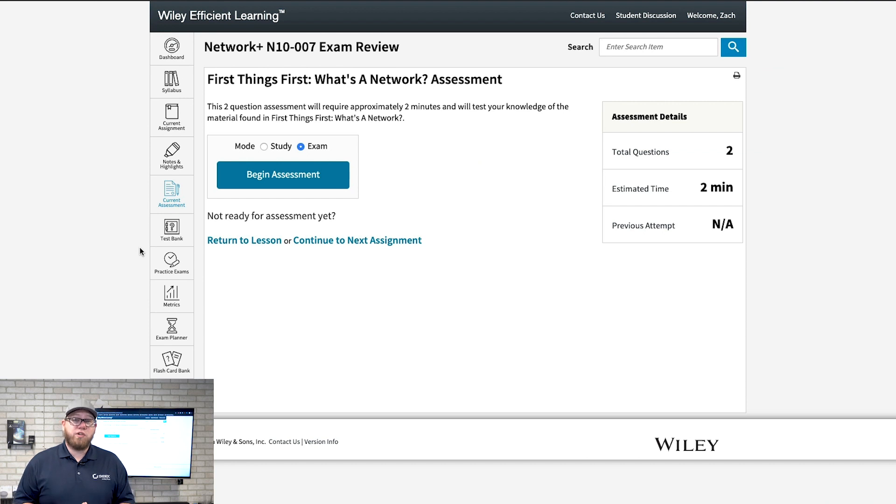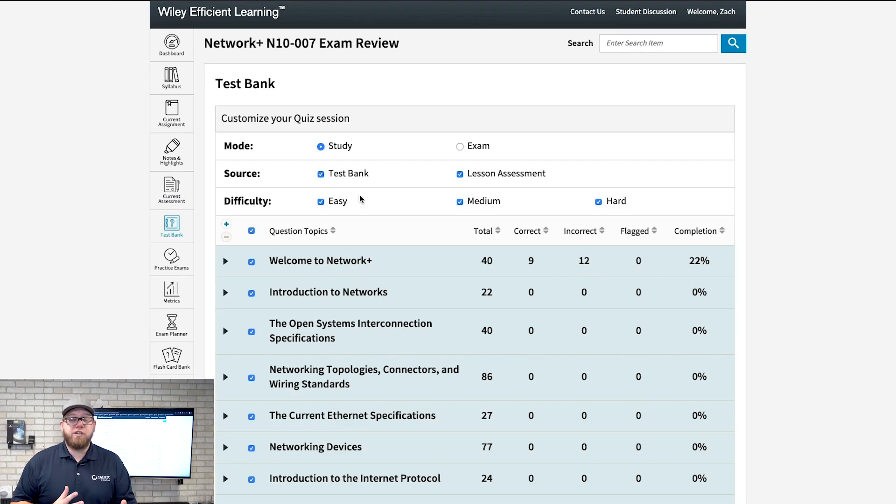You have access to assessments, which is a crucial aspect of this course because you can test yourself along the way and make sure you're retaining information. You also have a test bank where you can customize difficulty — easy or medium — which is helpful when you're first starting out so you don't get too discouraged. Testing yourself as you follow along with the course is extremely important.